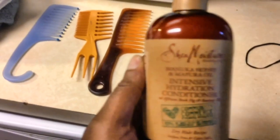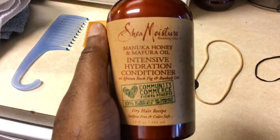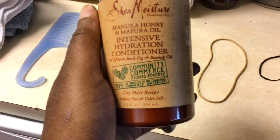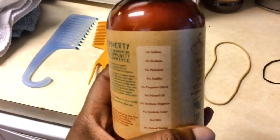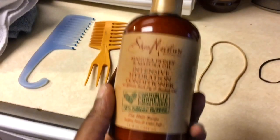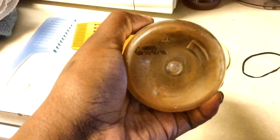I have my comb for when it's wet — I bought this yesterday. I have this Shea Moisture Manuka Honey and Mafura Oil Tensile Hydration Conditioner with African Brock Fig and Baobab Oil, but it's free of everything, so I'm happy about that. The store I went to was out of the shampoo, but it's okay because I have some of this shampoo which I'm still using.